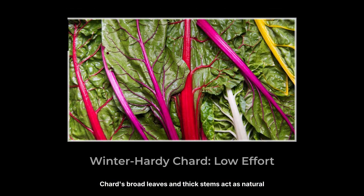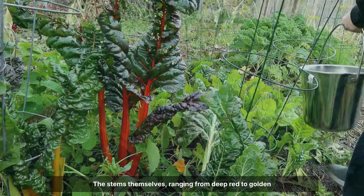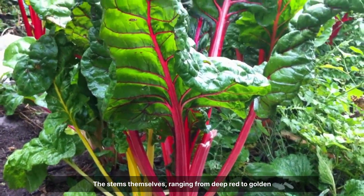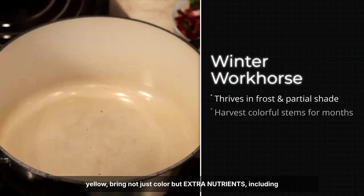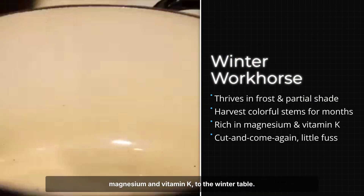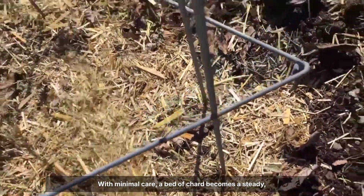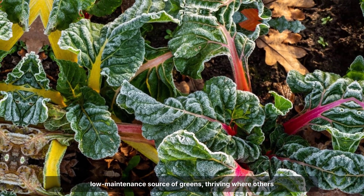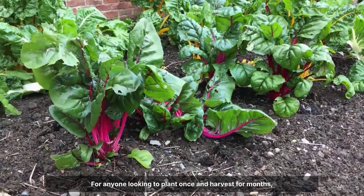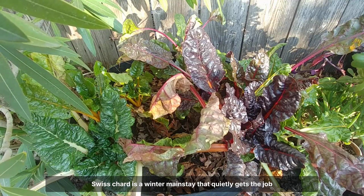Chard's broad leaves and thick stems act as natural reserves, storing energy to push through shorter days and colder nights. The stems themselves — ranging from deep red to golden yellow — bring not just colour but extra nutrients, including magnesium and vitamin K, to the winter table. With minimal care, a bed of chard becomes a steady, low-maintenance source of greens, thriving where others stall. For anyone looking to plant once and harvest for months, Swiss chard is a winter mainstay that quietly gets the job done.